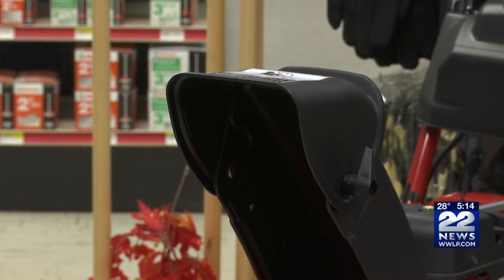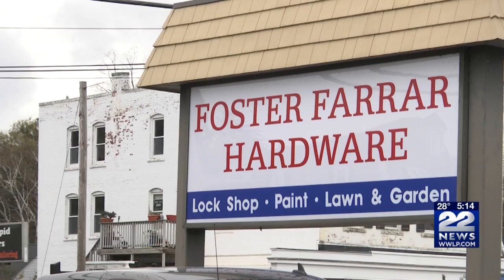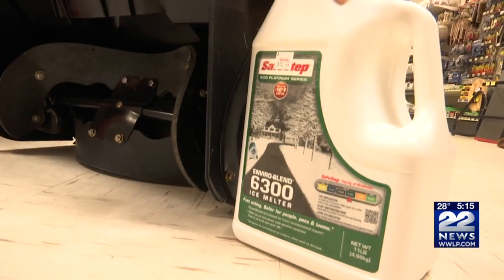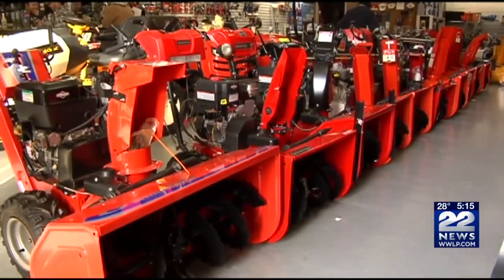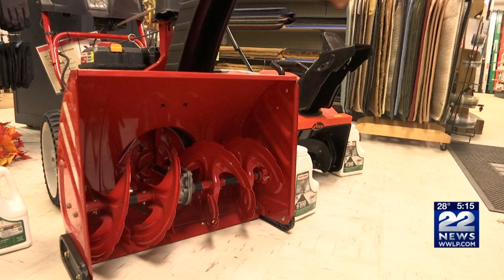We stopped at Foster's Ferrara in Northampton today. They have all their winter equipment out for the season, and they recommend checking your equipment before the first snow hits, making sure it all works properly. Snow throwers now come with a small paddle attached to help clear out the chute. If you don't have a paddle, an old broomstick or something along those lines works — just don't stick your hand in there.